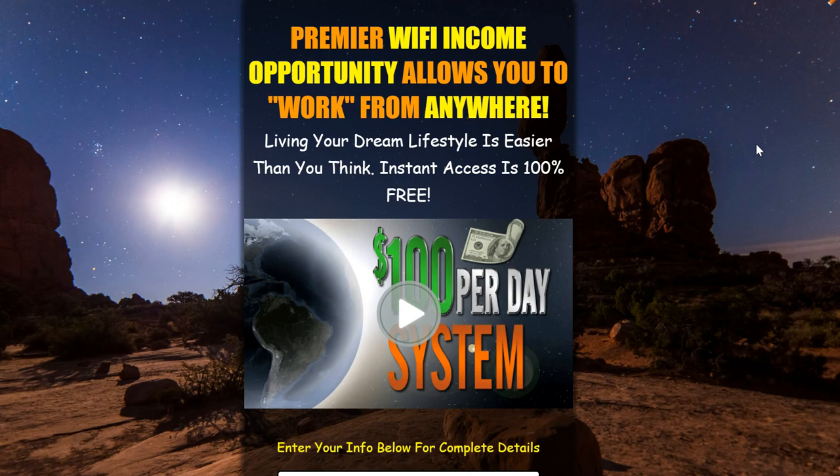I want to show you a system you can use to help you promote Easy One Up, one of my affiliate programs that I'm a part of. And I'm going to show you how you can get 200 leads every day by sending out one text message. This one system is going to promote two products in one.